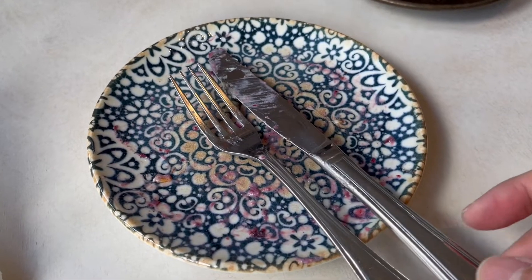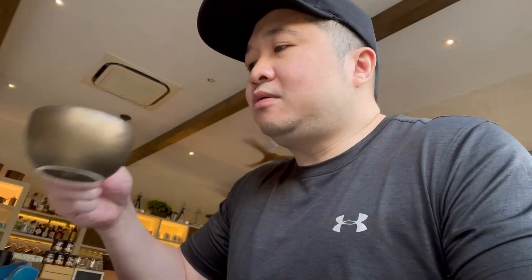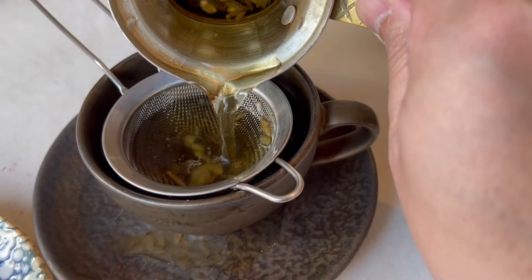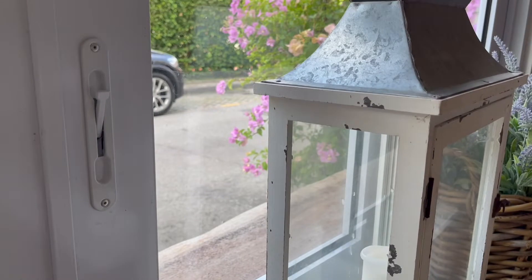Breakfast is done! Now to finish the Greek herbal tea. Drinking good tea while enjoying the nice window view — that's the life!